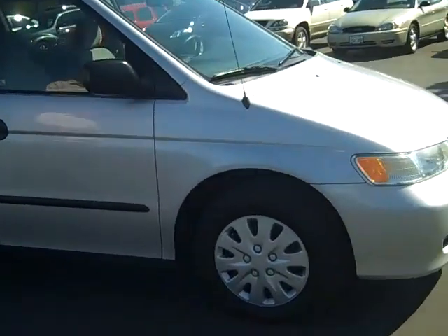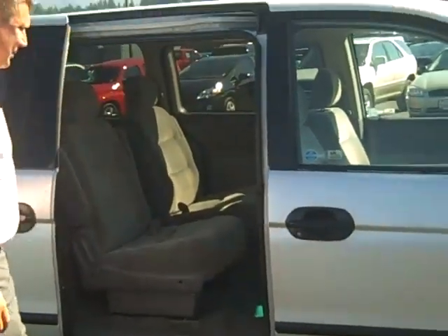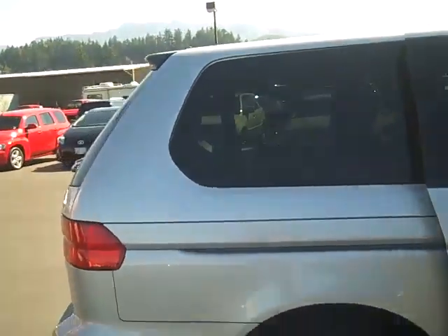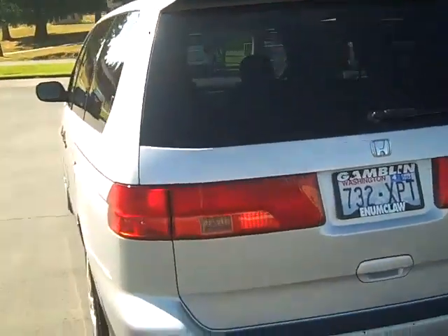Great tread on the tires still. The body is looking good. Both sides open up — this side opens up, the other side opens up, which we'll get to that here in a second. Back-tinted windows. You have your spoiler and your up-high braking light there.